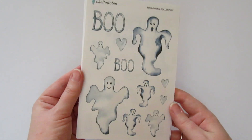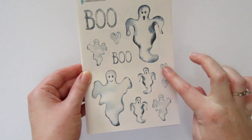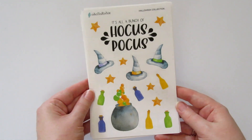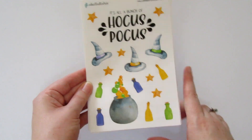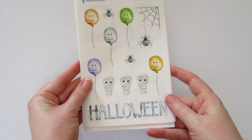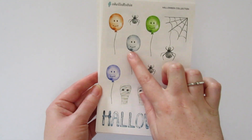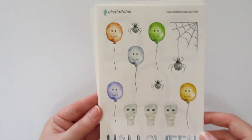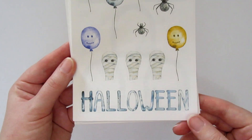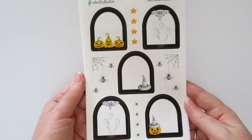The second sheet is all ghost-themed — really cute little ghosts that say 'Boo' with some cute little hearts, perfect for checklists. Here's a Hocus Pocus inspired sheet with witch hats and a cute little cauldron with special potions and brews. This might be one of my favorite sheets. This one has what I think are mummy balloons — they have little stitches across their mouths — plus some little spiders, a spider on a web, some mummies, and a big blue Halloween sticker.